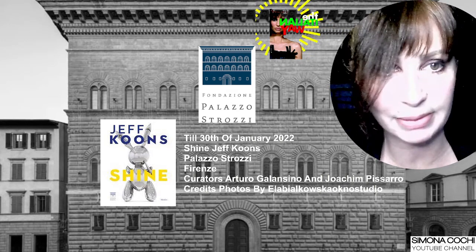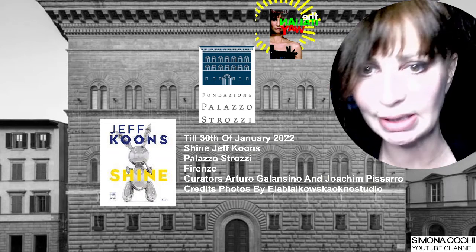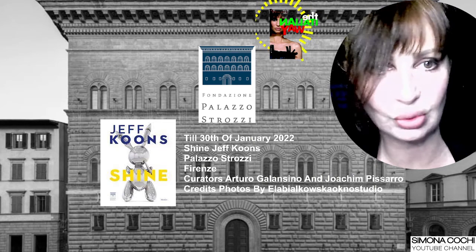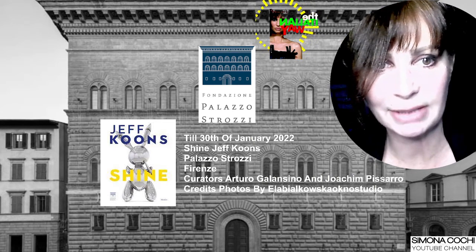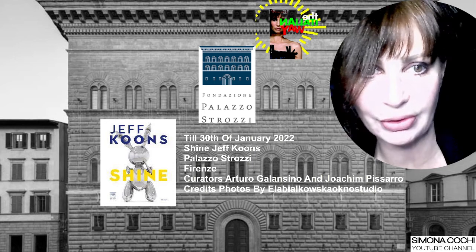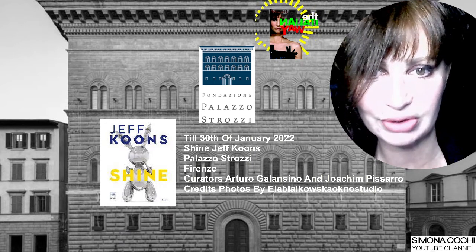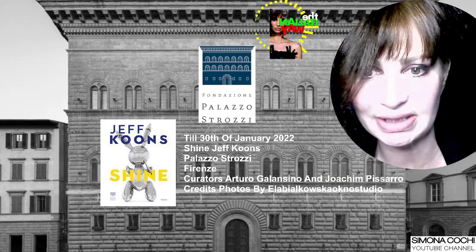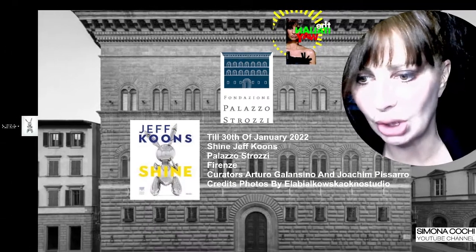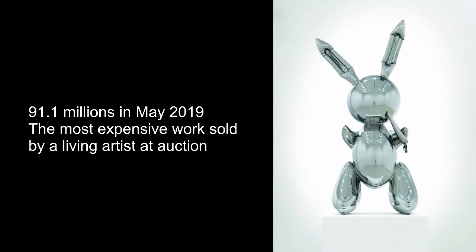I'm talking about this rabbit that is on the cover of the solo show Shine by Jeff Koons, one of the most iconic pieces. Until the 30th of January 2022, you can admire this piece of art that was sold for 91.1 million dollars in May 2019 — the most expensive work ever sold by a living artist at auction.